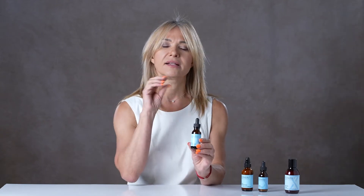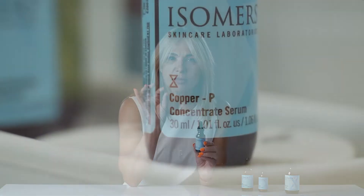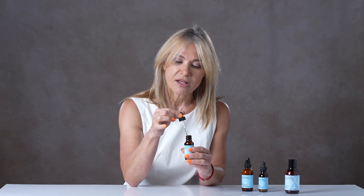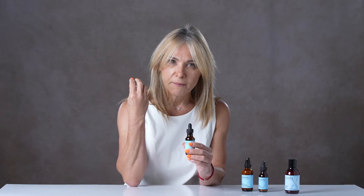Other ingredients to look for with sensitive skin — we highly recommend trace minerals, especially our copper peptide concentrate. Copper peptides, especially blended with zinc and magnesium, are really important ingredients for a healthy skin barrier and keeping the skin calm. The trace minerals in the copper peptide really calm the skin down, bring the right amount of protection and calming and soothing elements. So always look for something with zinc, something with copper peptides, something that's going to give a mineral balance to the skin.